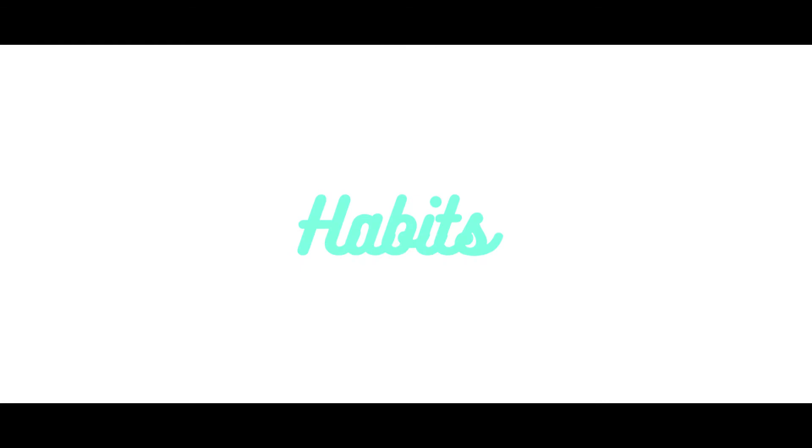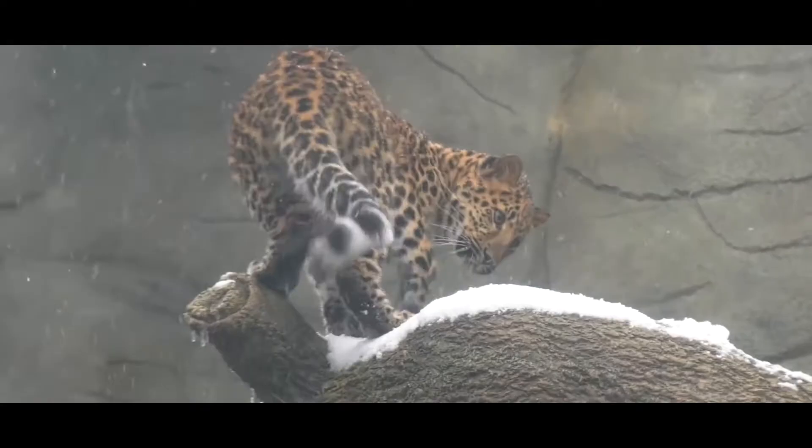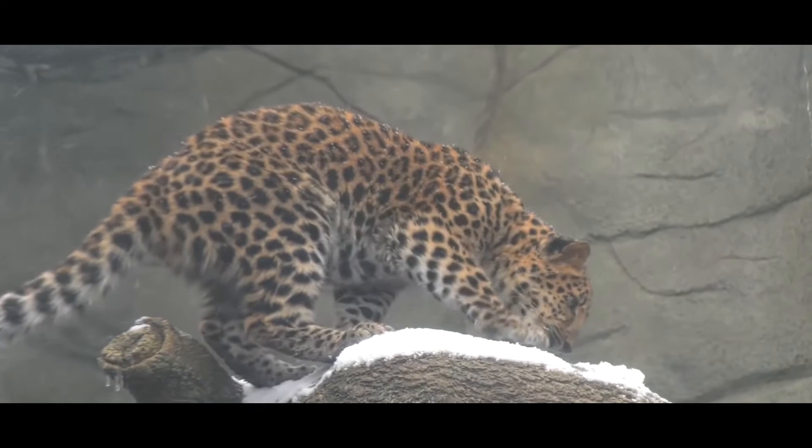Amur Leopards live in the temperate forests of far eastern Russia, experiencing harsh winters with extreme cold and deep snow, as well as hot summers.